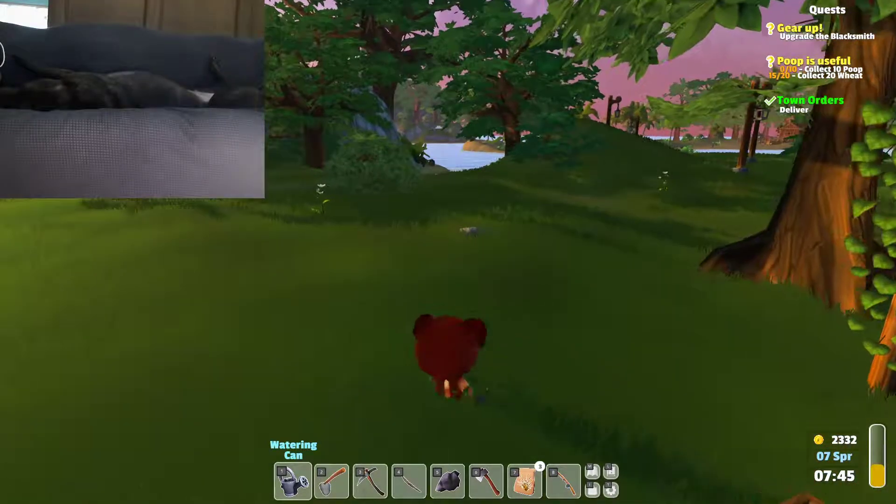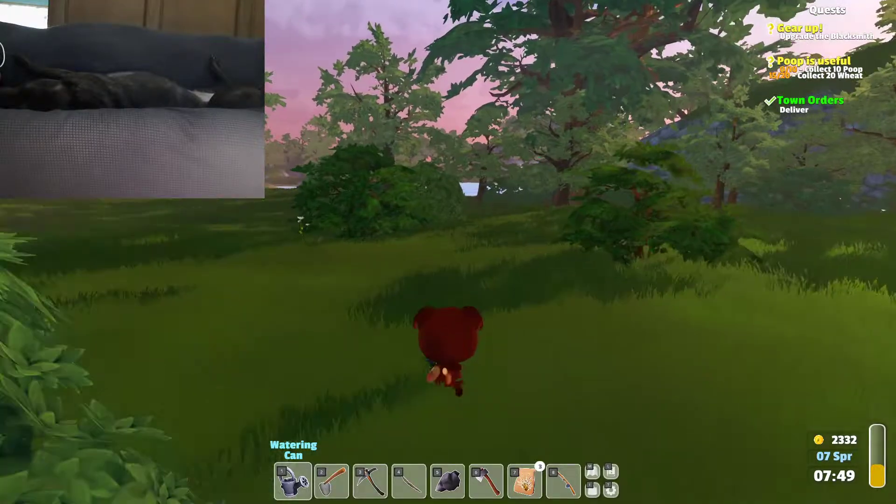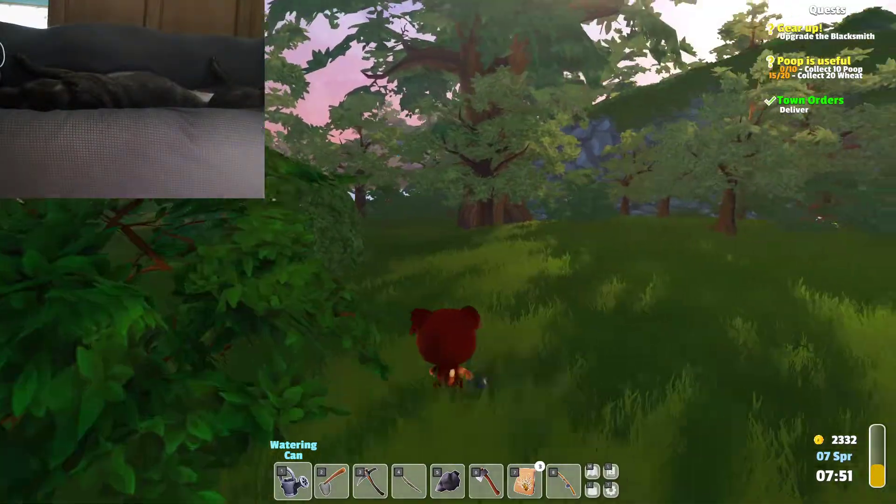Hey guys, welcome back to Happy Eva Gaming, and today I want to take you to the other side of the island, which I have been meaning to do, but we never seem to have any time.